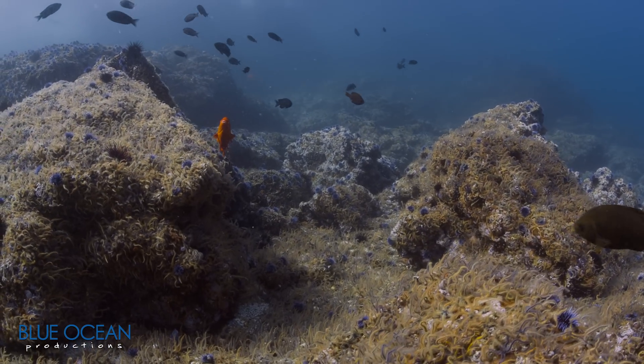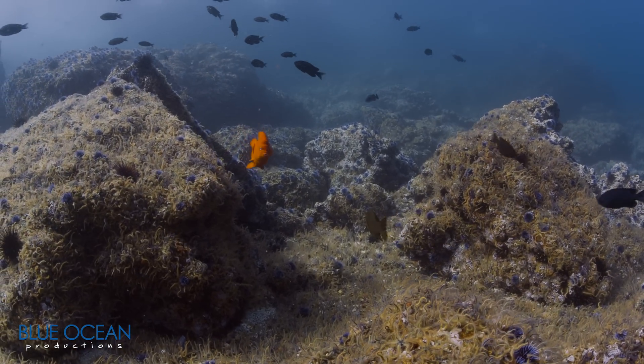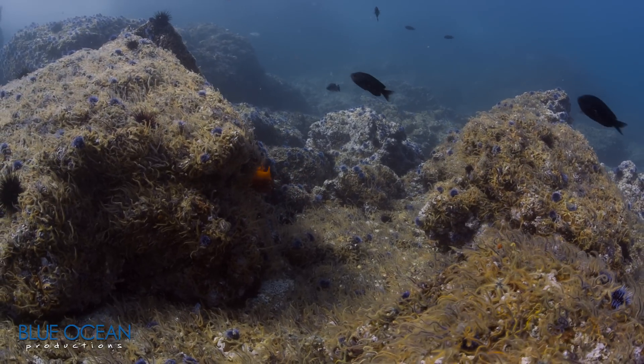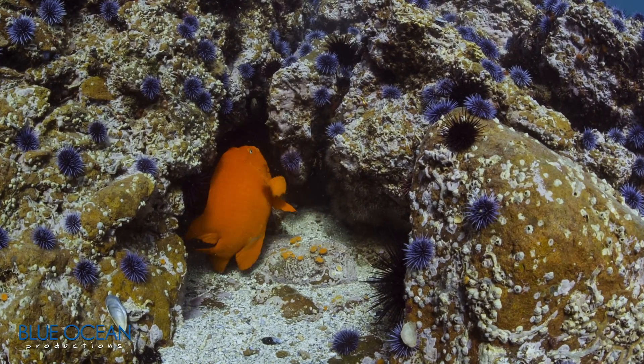In shallower water, the dominance of brittle stars transitions to purple urchins, and brightly colored damselfish called garibaldi make nests for their eggs and patrol the reef.